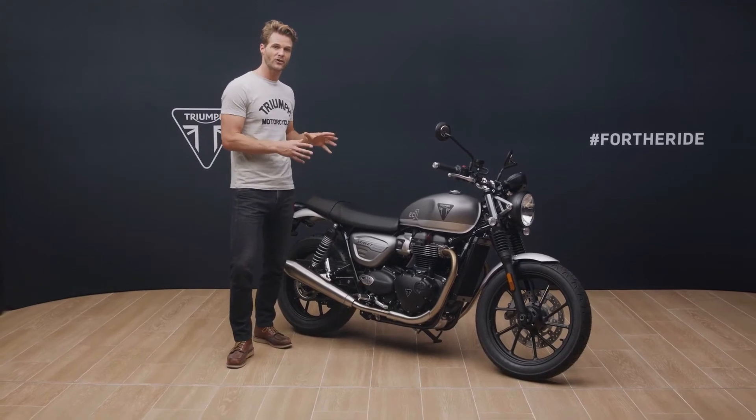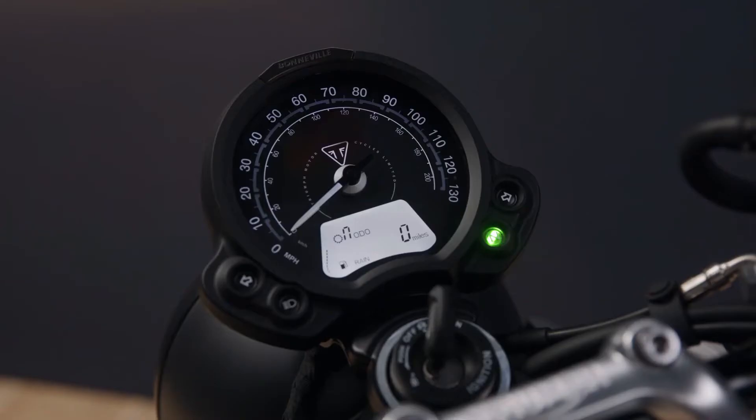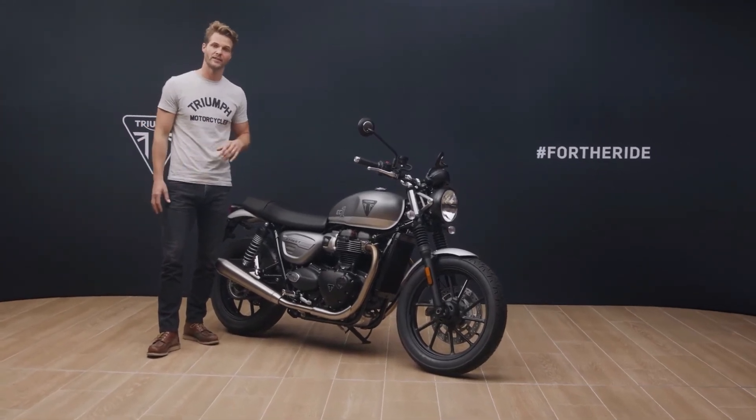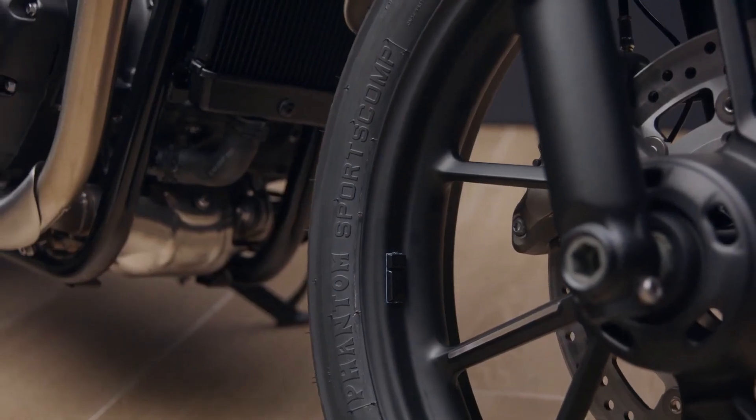ABS and switchable traction control are fitted as standard, and there are two riding modes — rain and road. These adjust the throttle map and traction control settings to manage the EC1 edition's torque and throttle response if traction is compromised, for example by a poor road surface or slippery conditions. Plus, these Pirelli Phantom sports comp tyres deliver optimum capability and great durability.